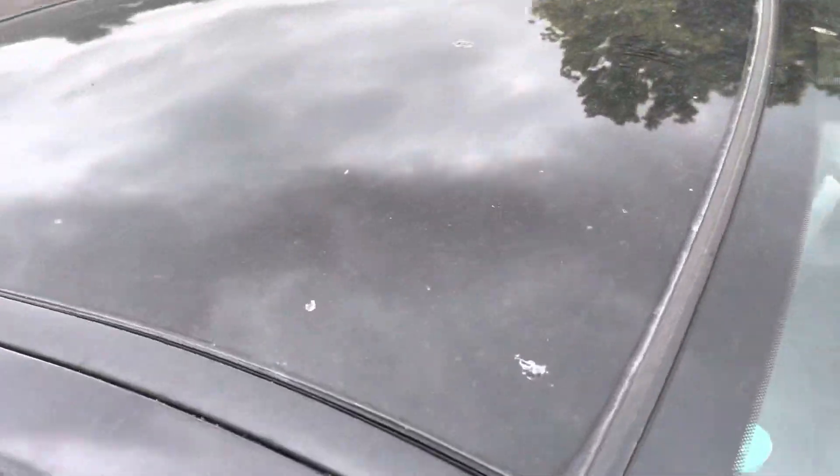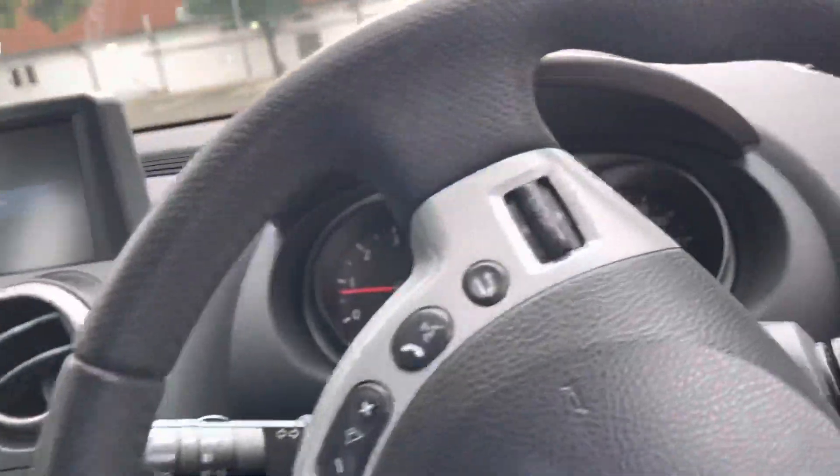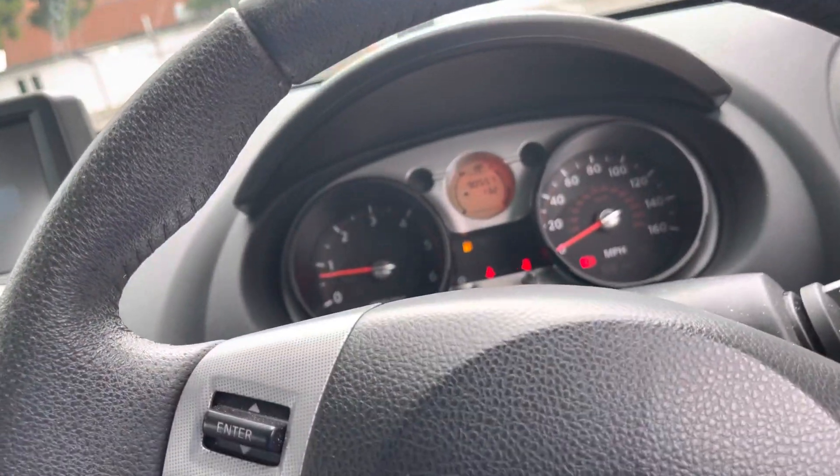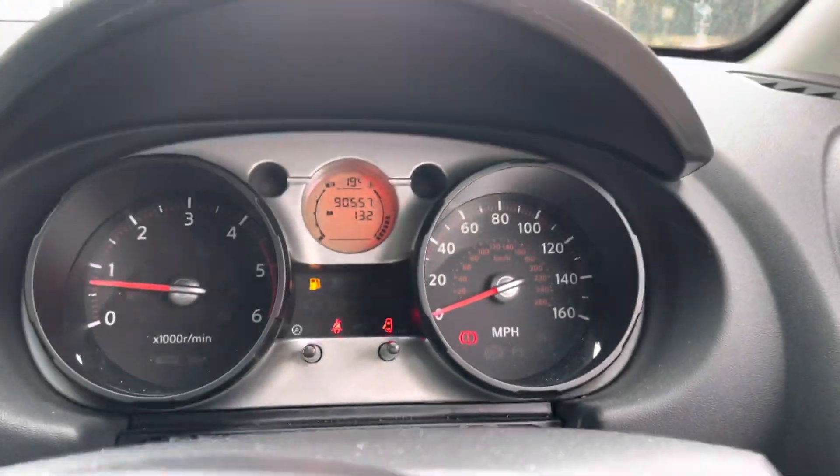Car's got a panoramic glass sunroof and black leather. Drives very well. Going inside — 90,000 miles, 95,570 to be precise.